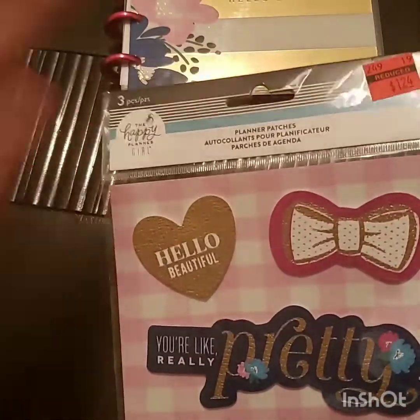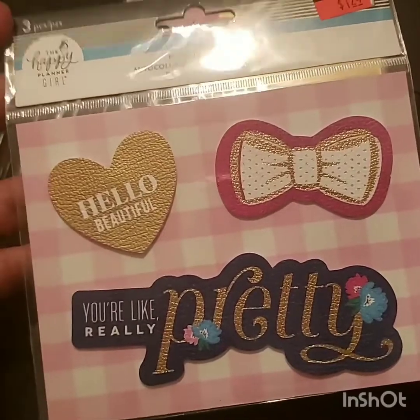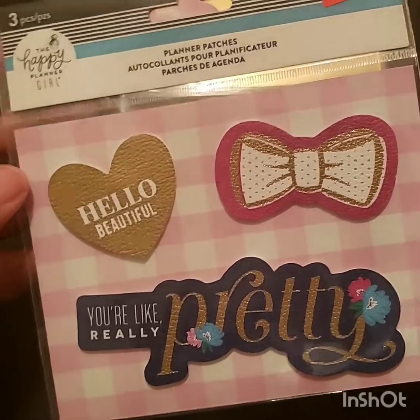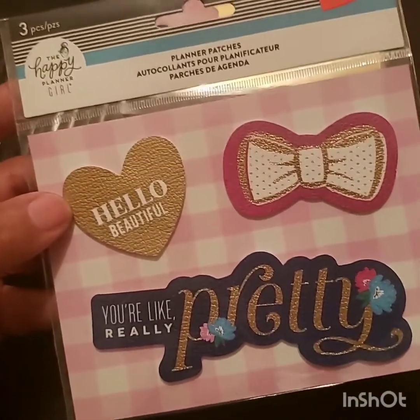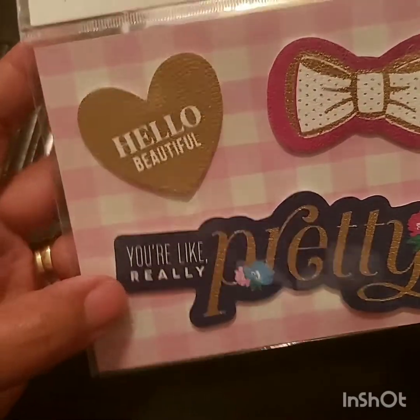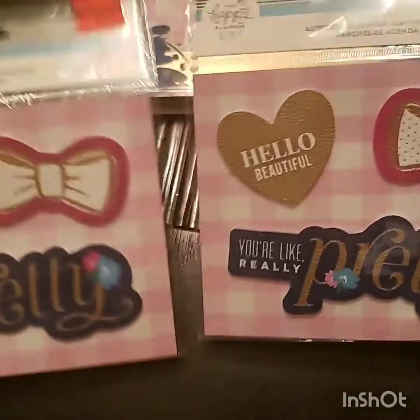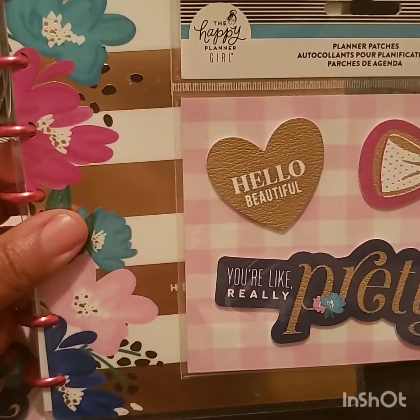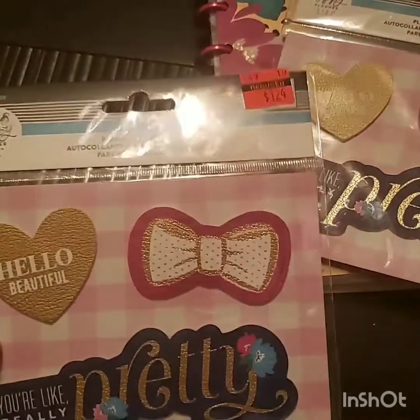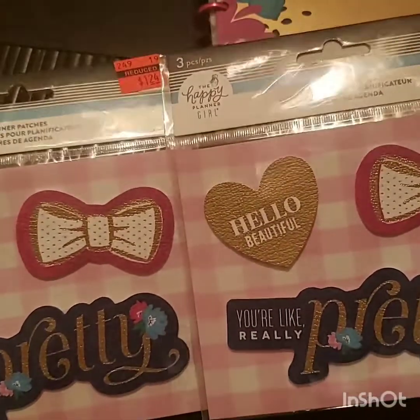The next thing I picked up from the socialite line is these pretty planner patches — I had never caught them at any store before. You guys know I live for bows, so I had to get the bow patch that says 'You're Like, Really Pretty.' I thought that was adorable, and then another one that says 'Hello Beautiful.' I picked up two of those — one for my mini and one for my classic.